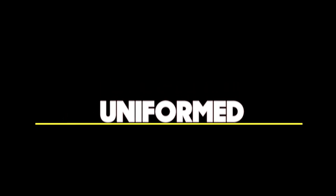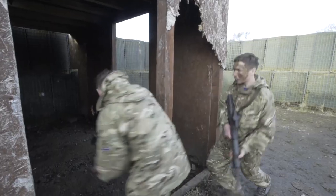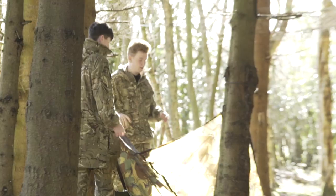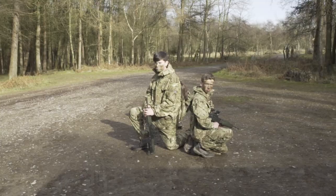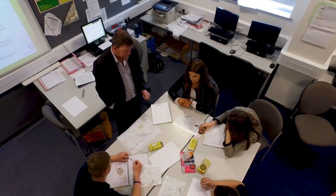Uniform Public Services: if you're interested in the armed forces, police, fire, prison or paramedics, our courses have been designed to help you build the skills, knowledge and behaviours needed to progress successfully into a role in one of these services, and will prepare you for interviews and assessments.